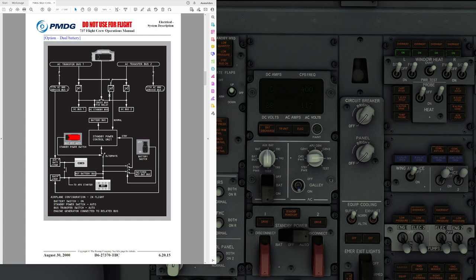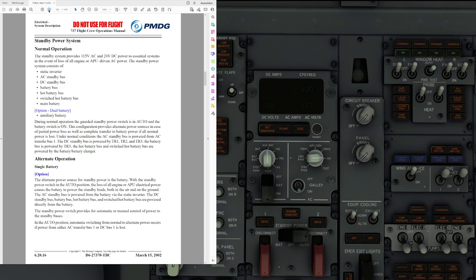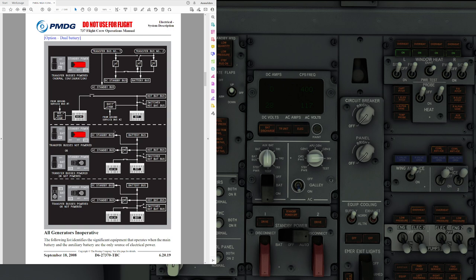That's the DC system. We are 37 minutes down the video but we still have one more: the standby power system. With the dual battery package, the standby power system provides 115 volt AC and 24 volt DC power to essential systems in case of loss of all engine or APU-driven AC power. The standby power system consists of the static inverters, AC and DC standby buses, the battery bus, hot battery bus, switched hot battery bus, main battery, and auxiliary battery.